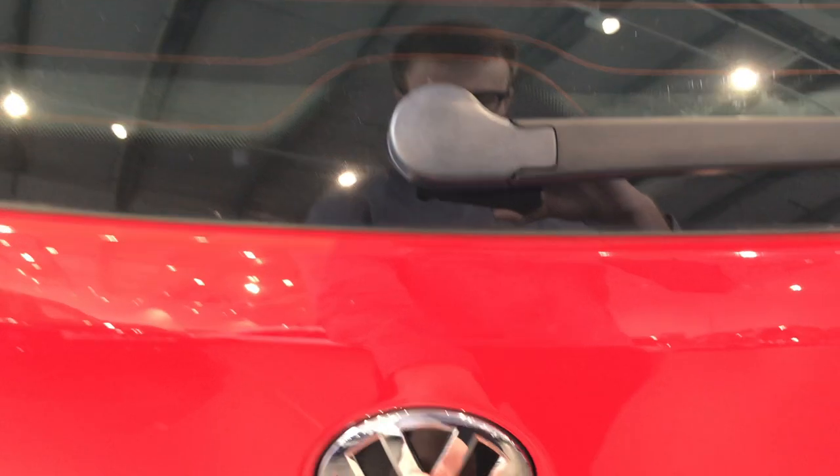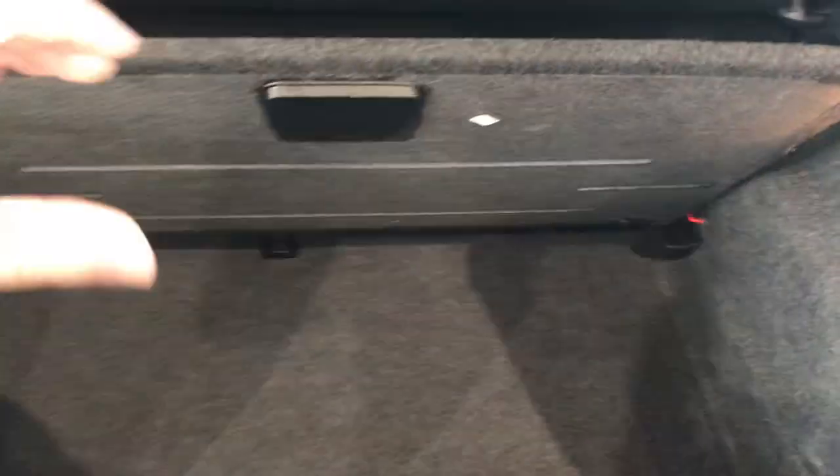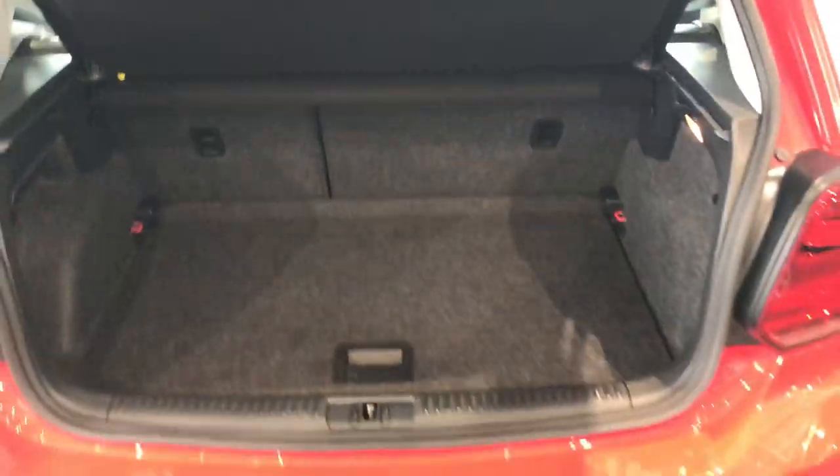Open up the boot with the badge. As I said before, you can pull those seats back for even more room. It's a very spacious, very practical car.